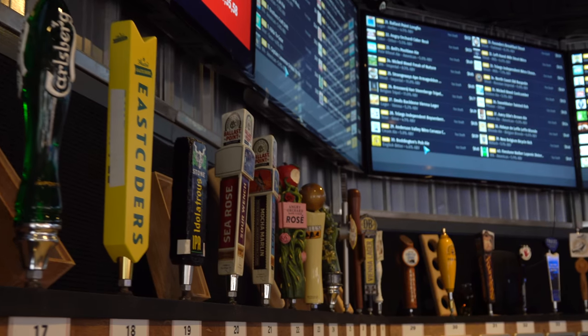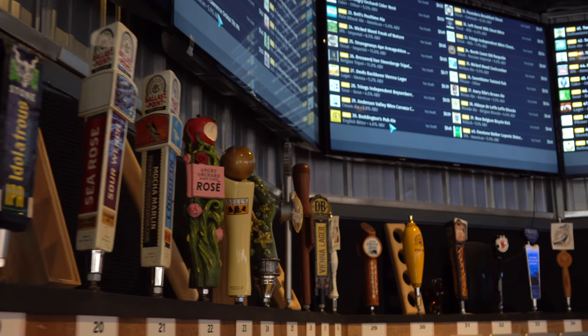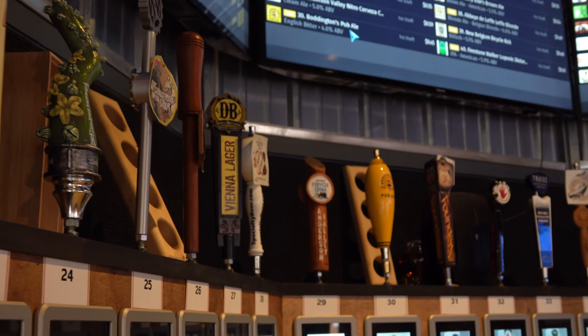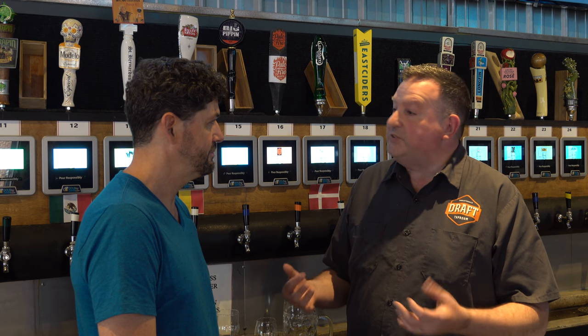We currently have 64 different taps on, going up in terms of beer, wine, and cider. We tend to feature local Virginia beers, so about half of our taps are going to be Virginia-based. We've also got beers that are international — from around the world. Right now, because of the World Cup, we've got 11 different beers from World Cup countries, as well as beers from across the country and many here locally in Charlottesville and other parts of Virginia.